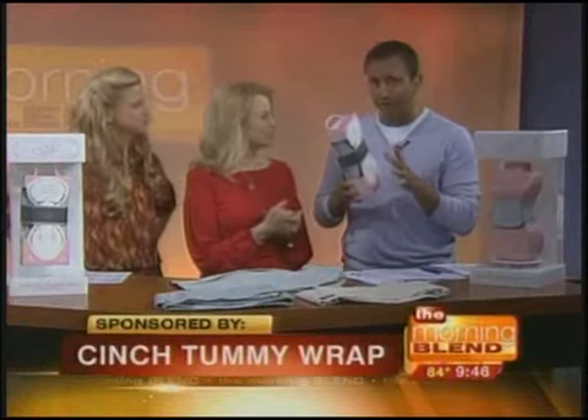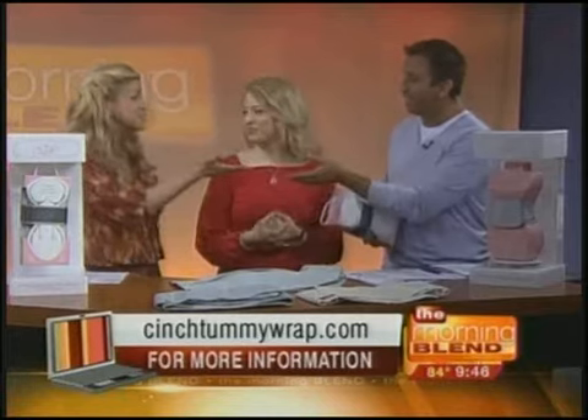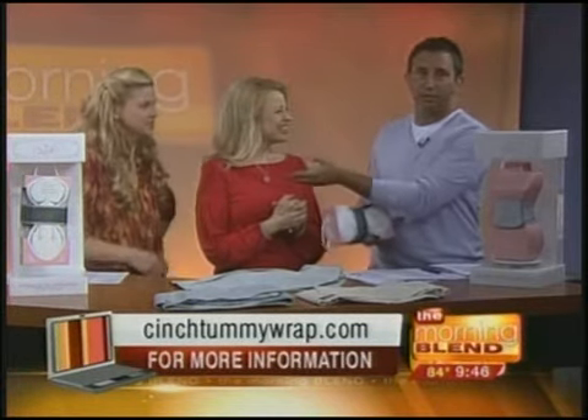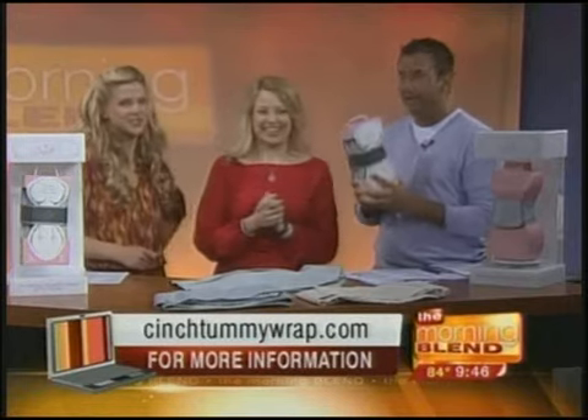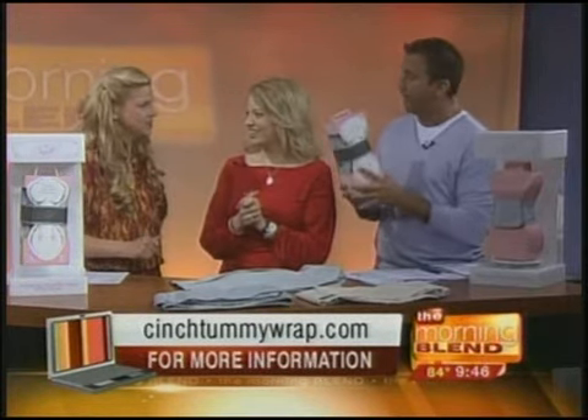It's a tummy wrap. And since neither Mary nor I have given birth — you've witnessed it, but you haven't actually done it — we're going to bring in Kayla, executive producer, to explain a little bit about what this is. It's got a lot of fun because you guys have been playing with this back in the office a little bit.